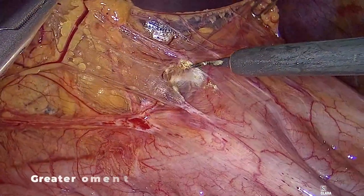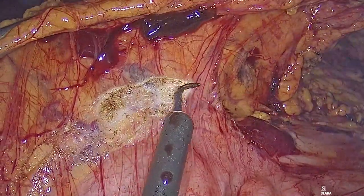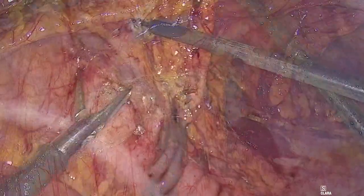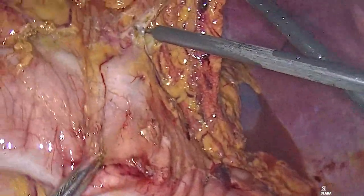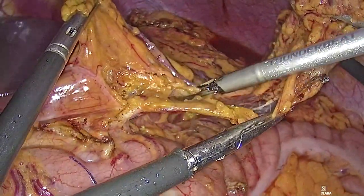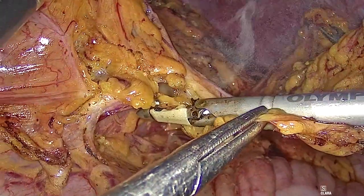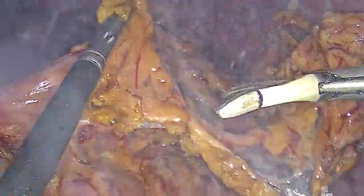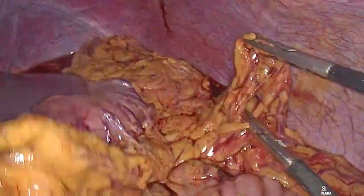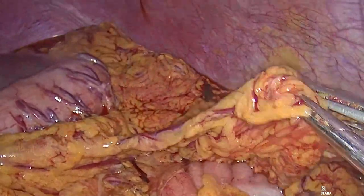As part of standard cytoreductive surgery, the greater and lesser omentum and the round ligament of the liver were excised. The rationale is that the greater omentum plays a major physiological role in lymphatic drainage and immunity control of the abdominal wall, potentially harboring microscopic metastases. Greater omentectomy was performed preserving the gastroepiploic vessels to allow better stomach function.